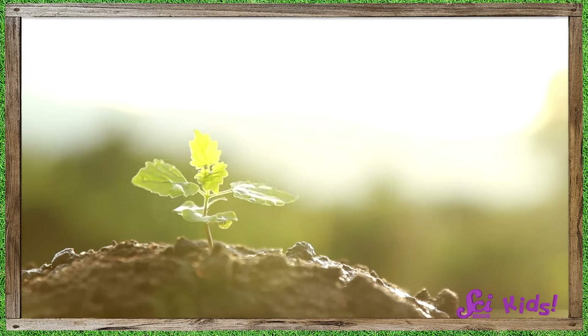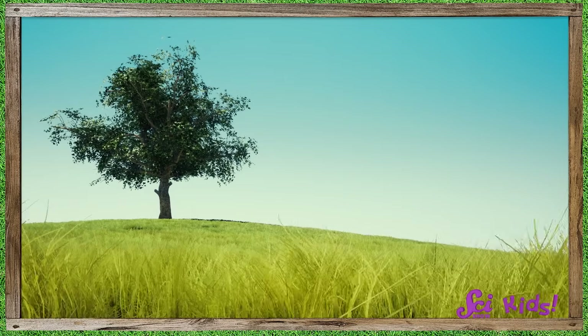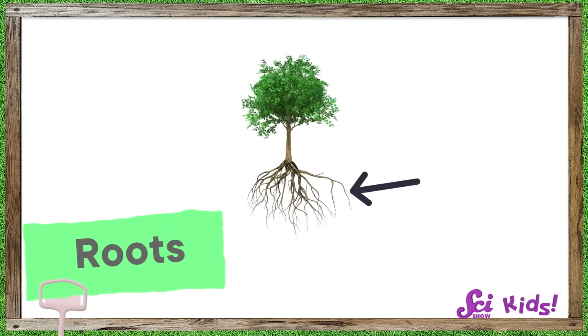They also need somewhere to grow. But Squeaks came up with a really great question. All of our plants grow in dirt, or soil. How come that's not one of the things a plant needs to grow? Well, to answer that, let's start by talking about why most plants we see every day grow in soil. From small plants like grass, to big plants like trees, they all grow in soil. Plants like these have roots.